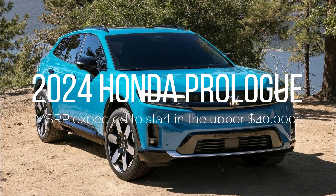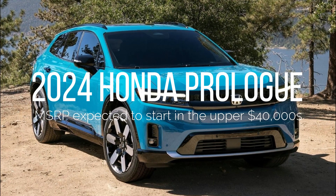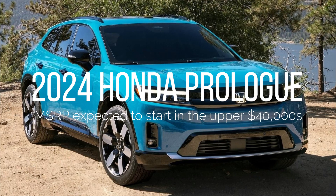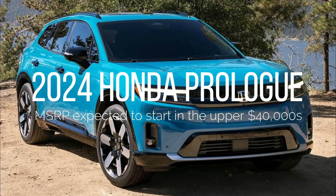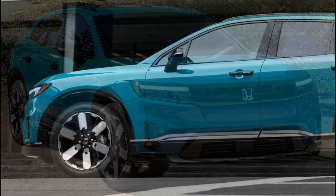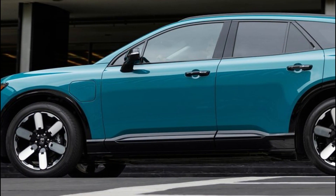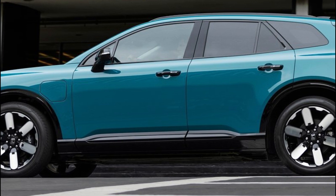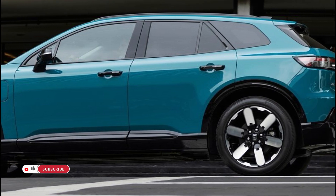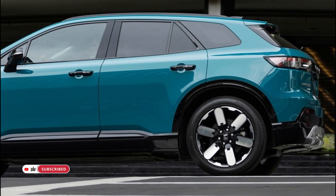The 2024 Honda Prologue, a key player in Honda's electrification strategy, is an all-electric midsize SUV designed for adventure. It boasts an anticipated EPA range of 300 miles, DC fast charging, and a rugged design. Pre-sales start in late 2023, with deliveries in early 2024, and prices are expected to start in the upper $40,000.